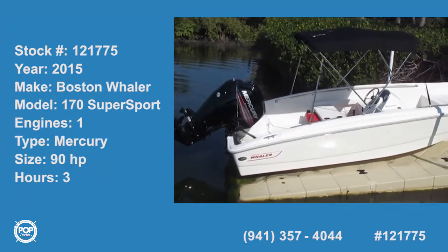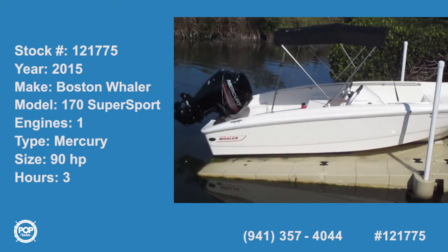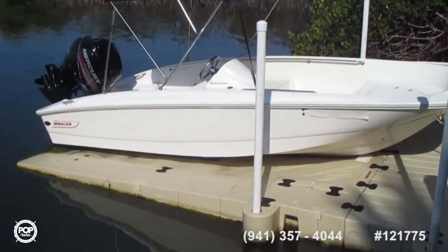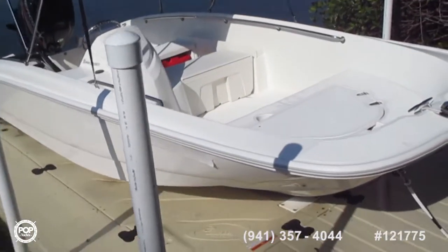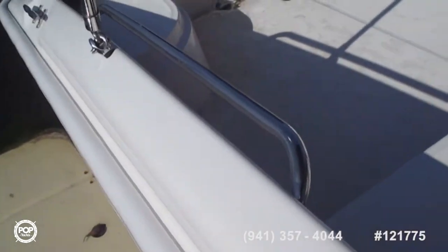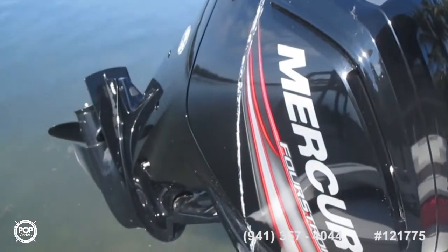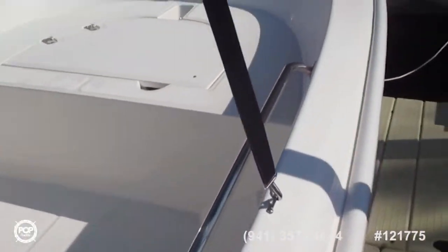I'll do a video of this practically brand new Boston Whaler 17 on its own floating dock. The access to the sides is somewhat narrow, but we'll do our best to do a walk around. We'll do an interior video as well.